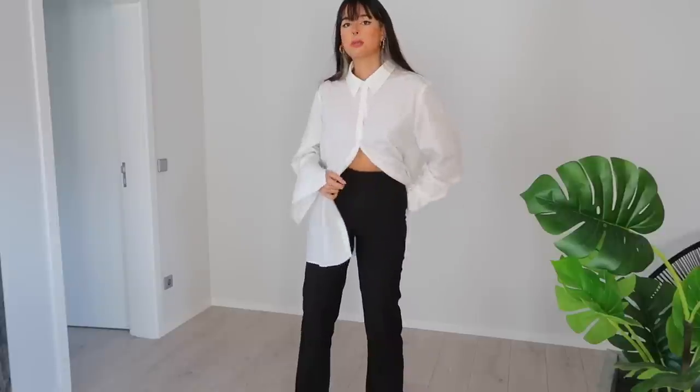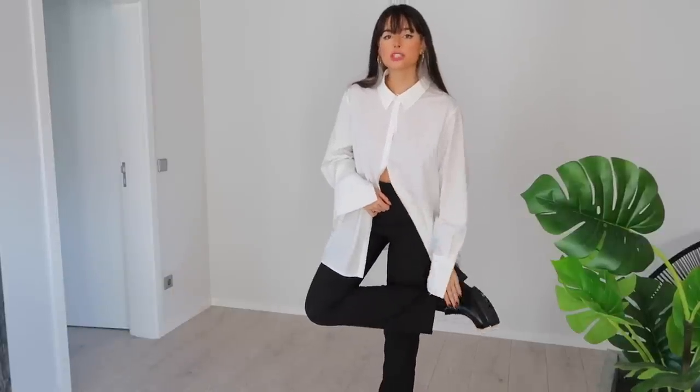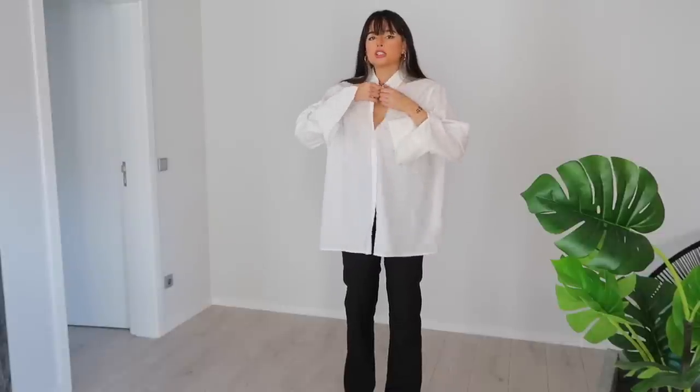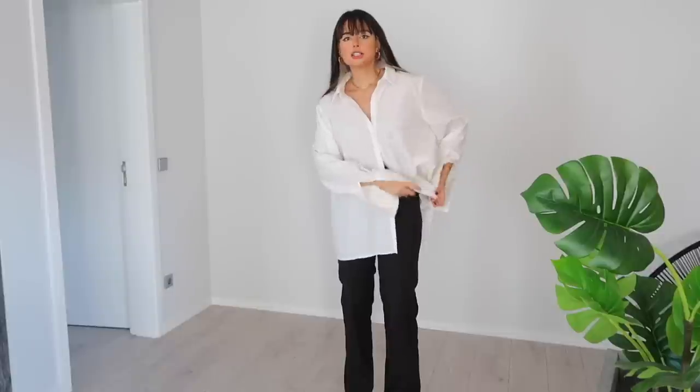Okay guys, we're almost finished — only one outfit left, and I think this is the easiest of them all. You need just the white shirt and the black pants, the same pants as before. I'm going with the same loafers I used before as well. Then I'll open the shirt like this, and tuck a little bit of it for a very relaxed vibe.